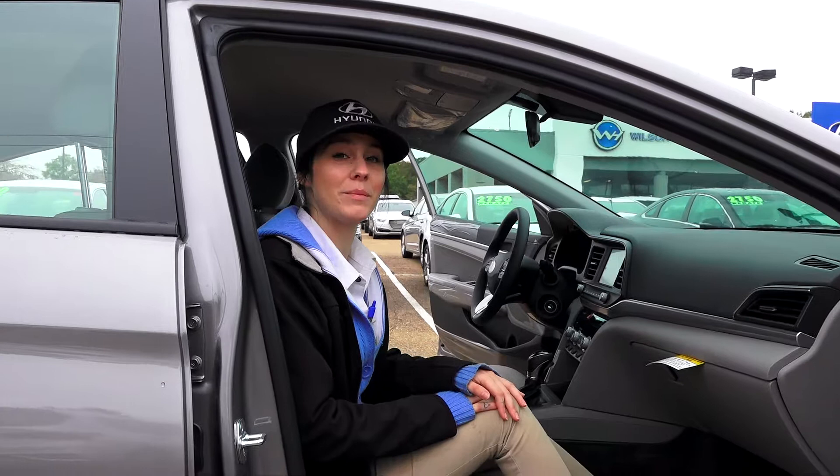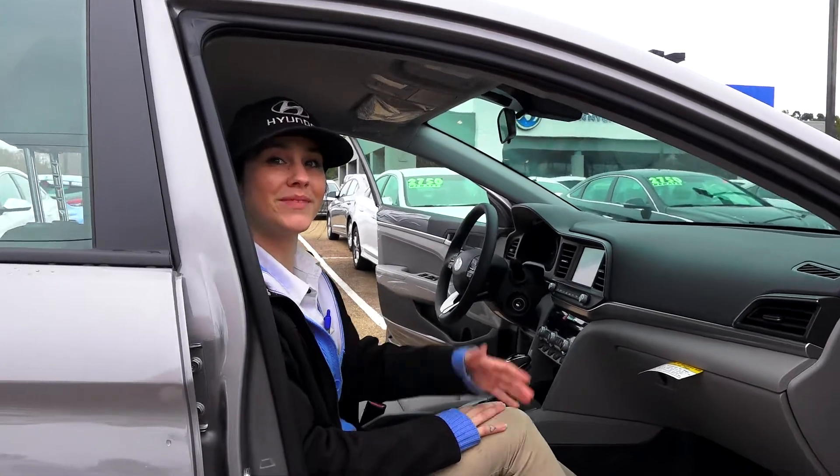Come see Kim at Wilson Hyundai. It's 4200 Lakeland Drive, Flowood, Mississippi 39232. See you then.